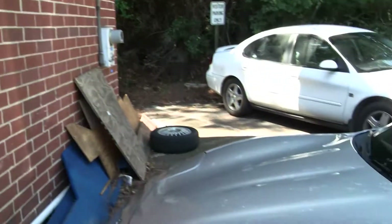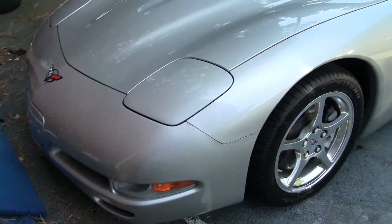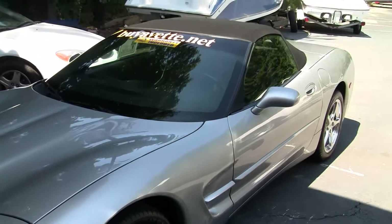Welcome to Buy a Vet, this is John Ivankovic. Today we're going to take a look at this beautiful 2004 silver convertible — silver with an ebony interior and a black top.